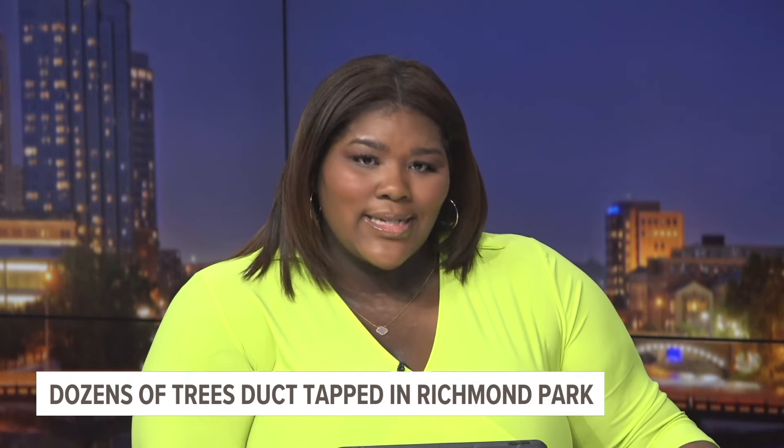Neighbors around Richmond Park say they're seeing duct tape all over trees in the park, leaving them wondering why. 13 On Your Side's Micah Cho went digging for answers, and the actual reason may not be what you think.